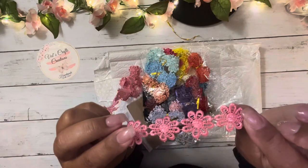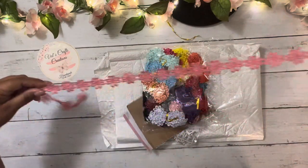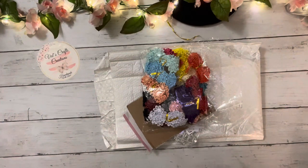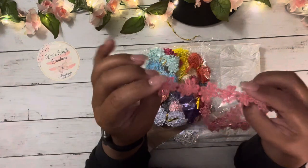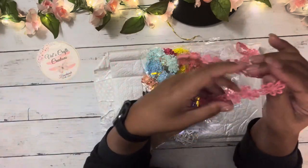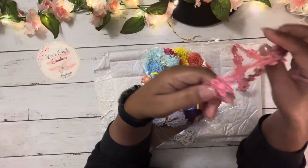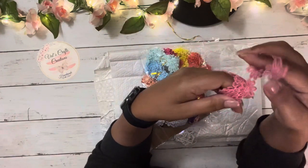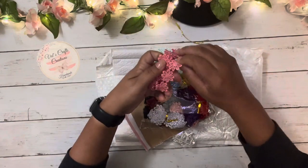You can use this as trim and also you can cut the individual flowers and use them as appliqué. Look how cute this is — it comes in a jar of each color. I love all this kind of stuff. Look how many colors I got — I will show you all the colors in a minute, let me just close this one.